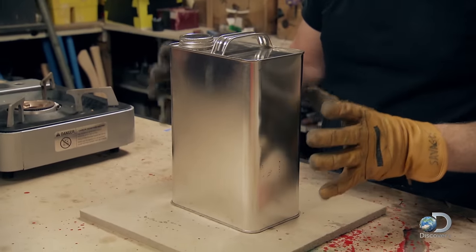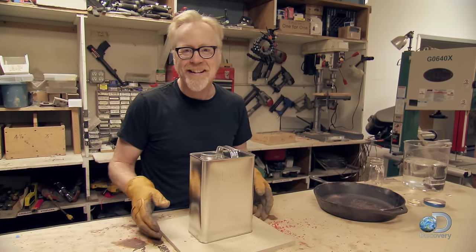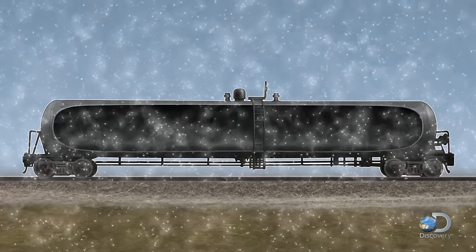Now that air is rapidly cooling. As it's cooling, it's creating a negative pressure inside the can. And that's the whole ballgame — a difference in pressure.